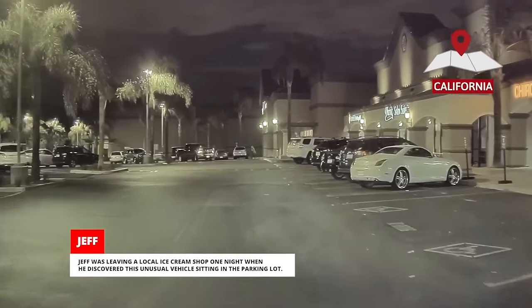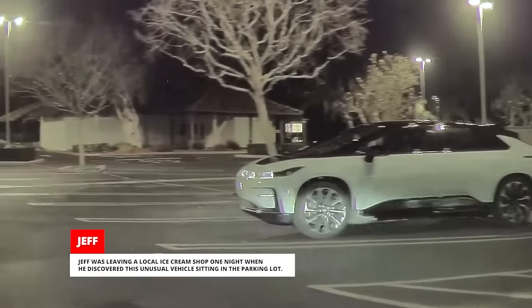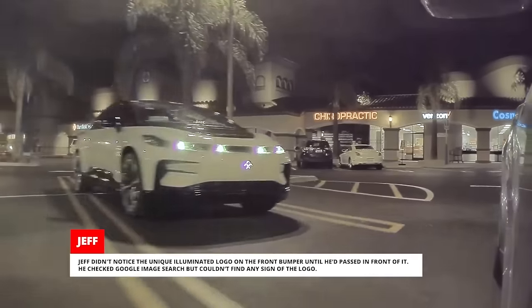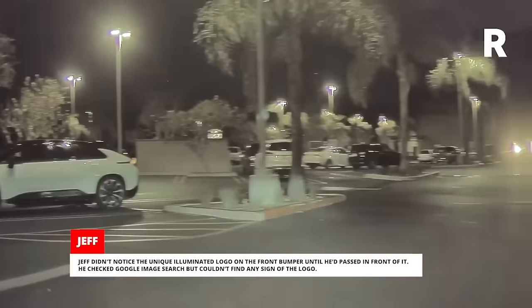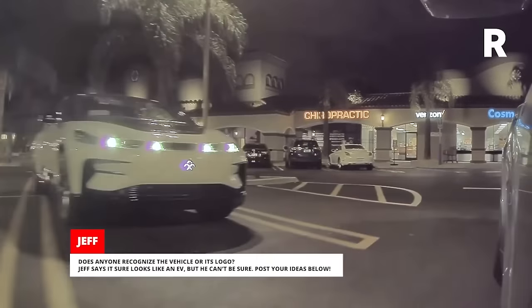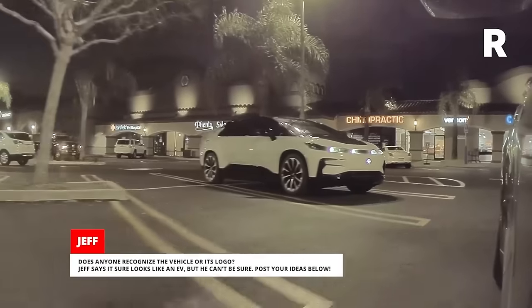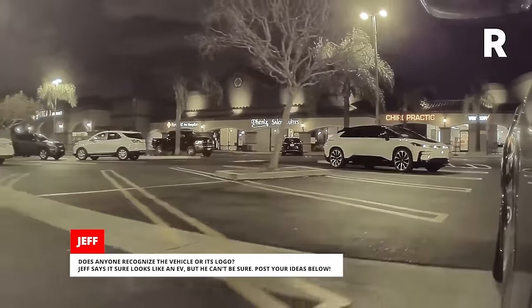Jeff was leaving a local ice cream shop one night when he discovered an unusual vehicle sitting in the parking lot. Jeff didn't notice the unique illuminated logo on the front bumper until he'd passed in front of it. He checked Google image search but couldn't find any sign of the logo. Does anyone recognize the vehicle or its logo? Jeff says it sure looks like an EV but he can't be sure. Post your ideas below.